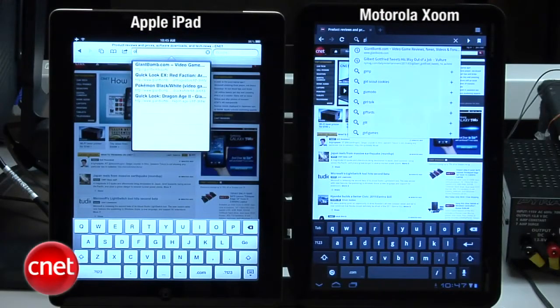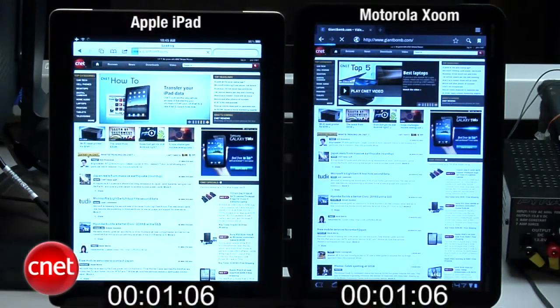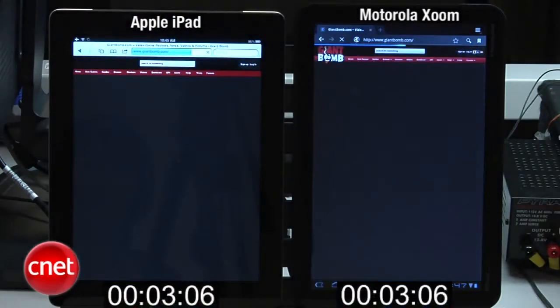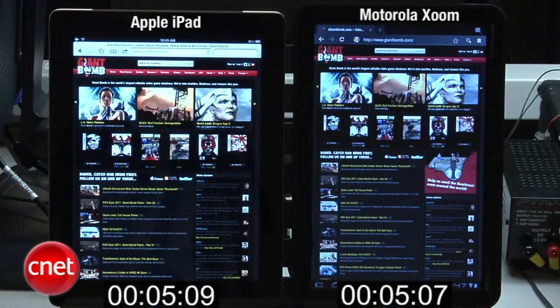Now, giantbomb.com. And they're off — they're about the same — they hit that at the same time. They're both so fast that it's hard to comment, but as you can see, they both were about the same speed there.